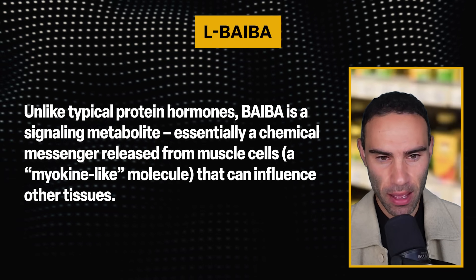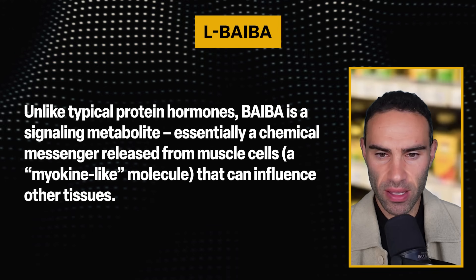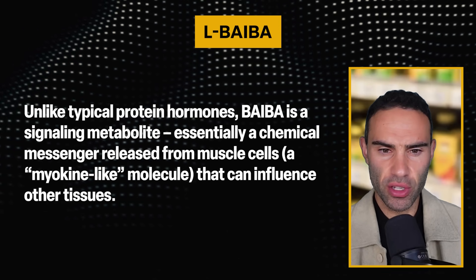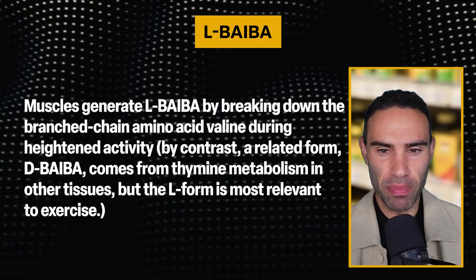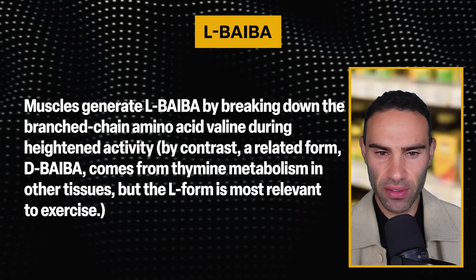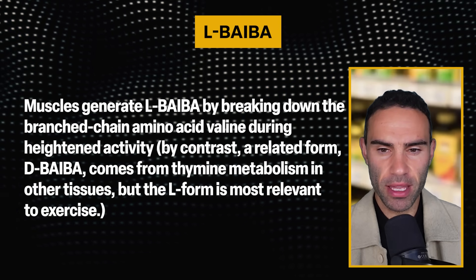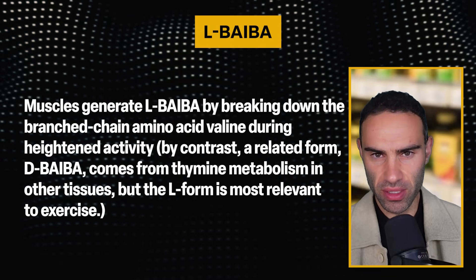Unlike protein hormones, L-BAIBA is a signaling metabolite — essentially a chemical messenger released from muscle cells, a myokine-like molecule that can influence other tissues. Muscles generate L-BAIBA by breaking down the BCAA valine during heightened activity. By contrast, the related D-BAIBA form comes from thymine metabolism in other tissues, but the L form is most relevant to exercise.